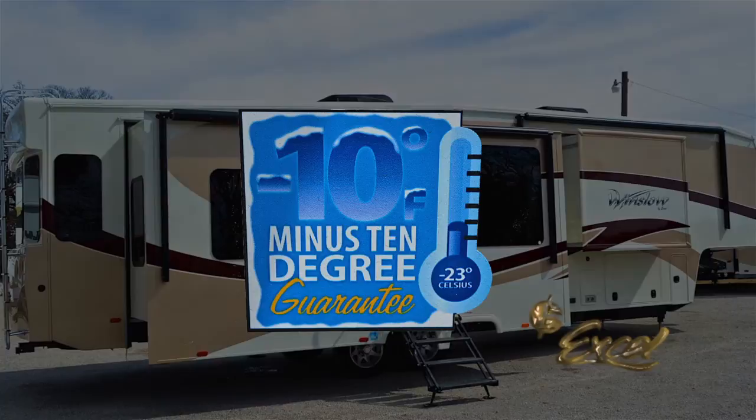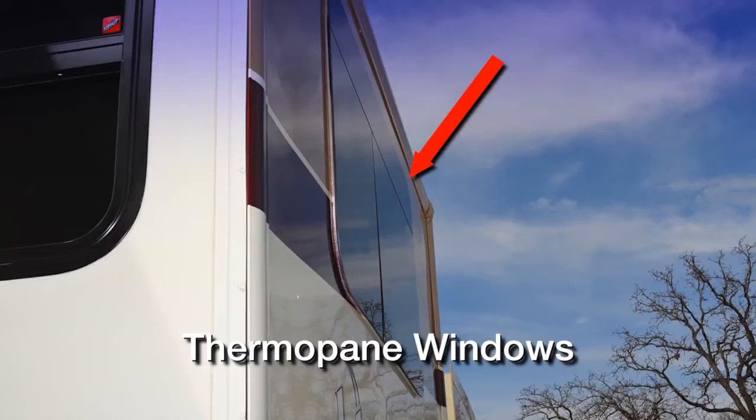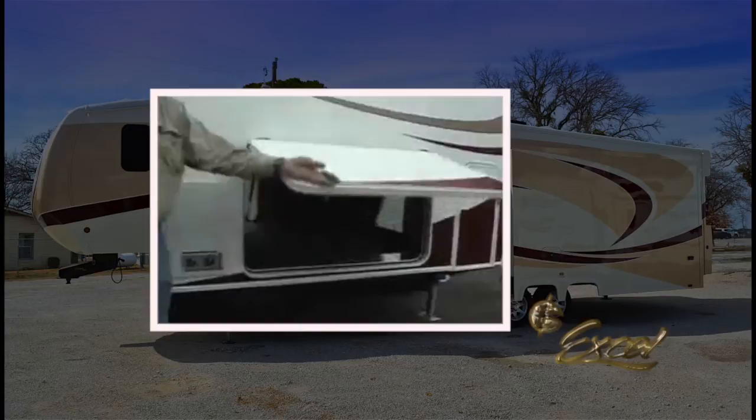Who else puts that in writing? Also included are frameless thermopane windows for an added barrier between you and the outside elements. The Winslow's exclusive drop-Z frame design provides a lower center of gravity for easier towing stability and more useful basement storage.